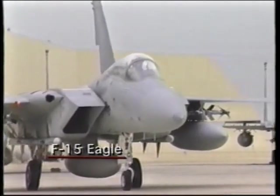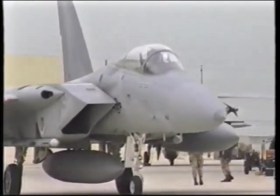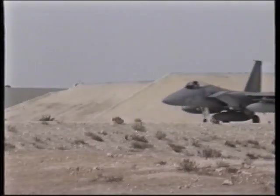U.S. military planners believed that air superiority had to be won for the air and ground campaigns to succeed. The first phase of the air superiority battle was fought by fighter aircraft like this F-15 Eagle of the first tactical fighter wing.